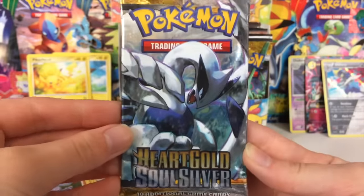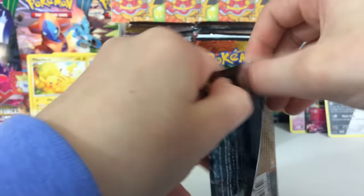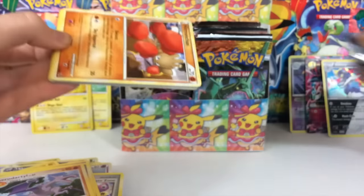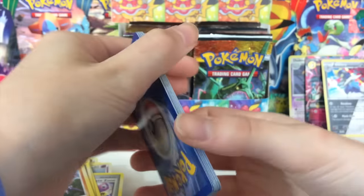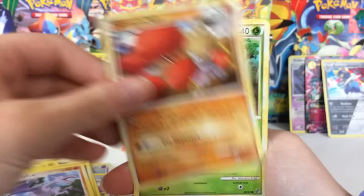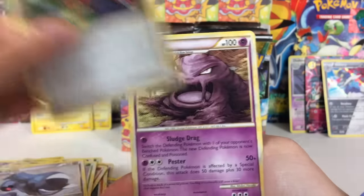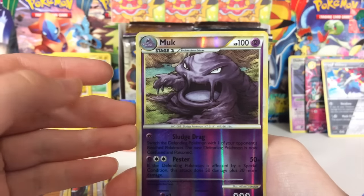Here is the Lugia pack from HeartGold SoulSilver. This set is one of my favorite sets, especially of the older sets — one of the ones I'm most hyped about, because there are Legends in this set. Legends are basically the old school full arts — the artwork covers the entire card. They don't have the fancy full art texture, but they are just beyond beautiful. There's a Ho-Oh Legend and a Lugia Legend — I believe there might even be another one.